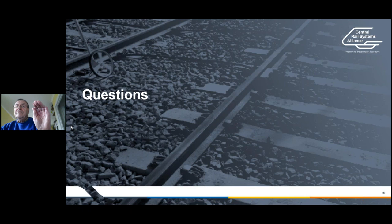Hopefully that answers the question — it might not be the most convincing answer, but that just about summarises the drainage works. Jim, it looks like you might have your hand up there.